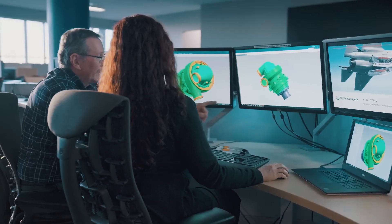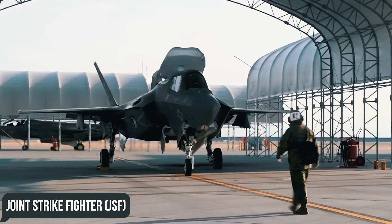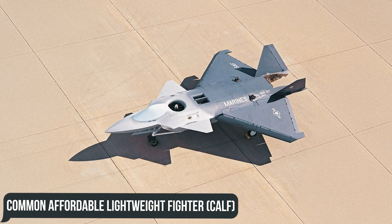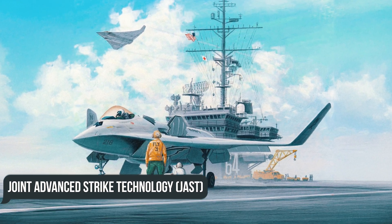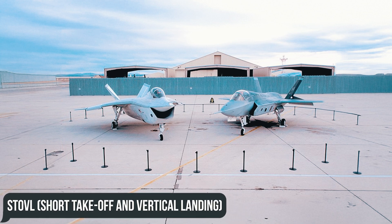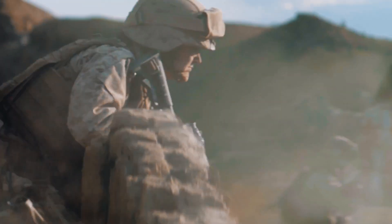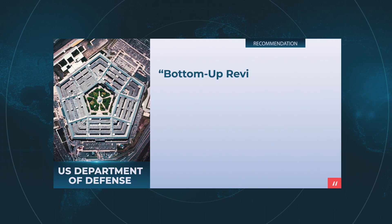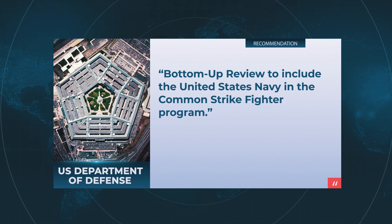Plans for the development and acquisition of 5th generation F-35 fighters started as part of the Joint Strike Fighter program, which is a merger of two separate projects: the Common Affordable Lightweight Fighter (CALF) and the Joint Advanced Strike Technology (JAST). The first was a DARPA program to create a STOVL short takeoff and vertical landing aircraft strike fighter for the United States Marine Corps and replace the aging F-16 Fighting Falcon. The second was the implementation of a recommendation from the US Department of Defense bottom-up review to include the United States Navy in the Common Strike Fighter program.